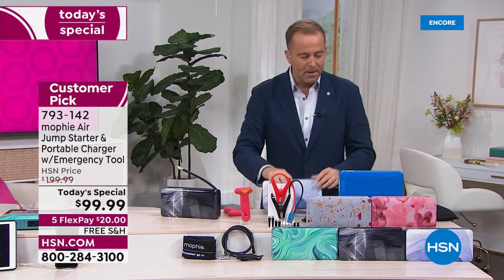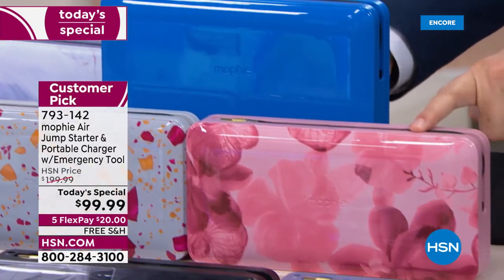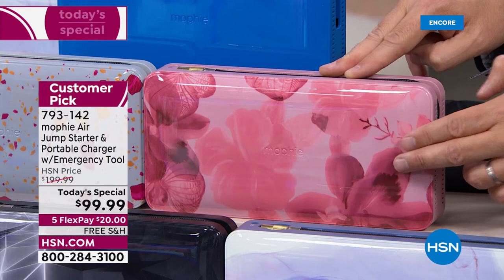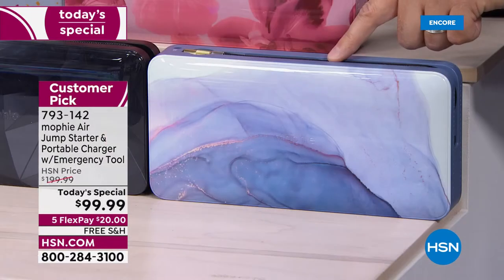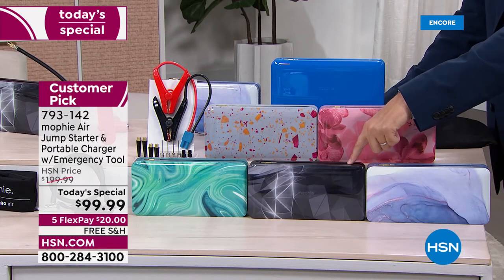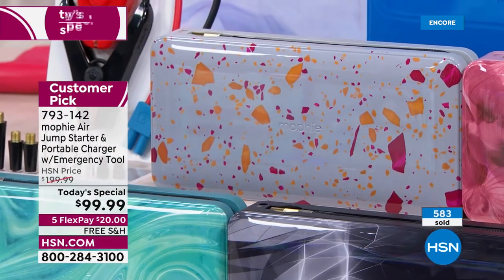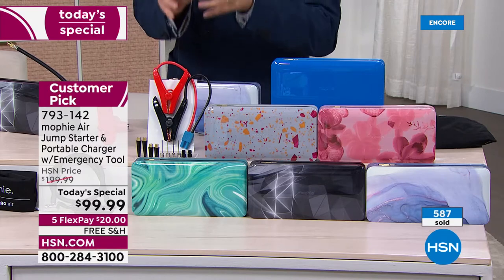This is the Agate, also extremely limited. These three colors we know are very early sellouts. Geo is available. We also have the beautiful Marble and the Terrazzo. These are all exclusive to HSN — you can't find them anywhere else. We're going to include all the accessories you need, including the mini jumper cables that you can't get wrong. They're easy, simple, safe, and effective. Summer travel, summertime heat, wintertime — if you have an older or newer car and it won't start, we don't have to call somebody or flag a stranger down.